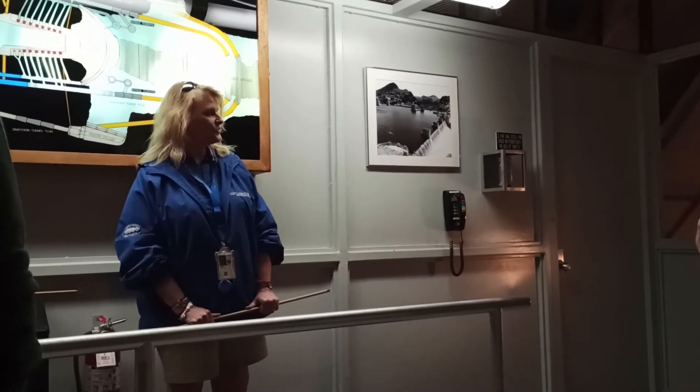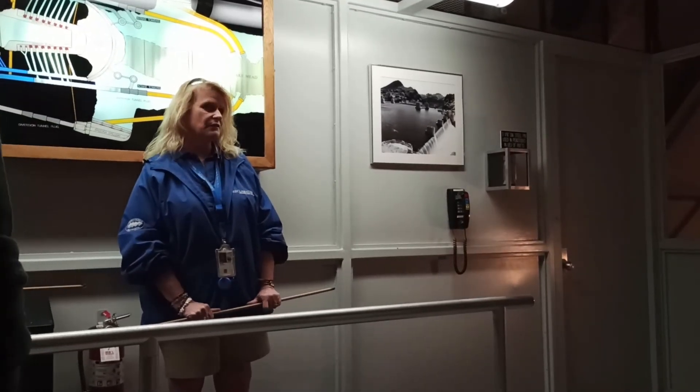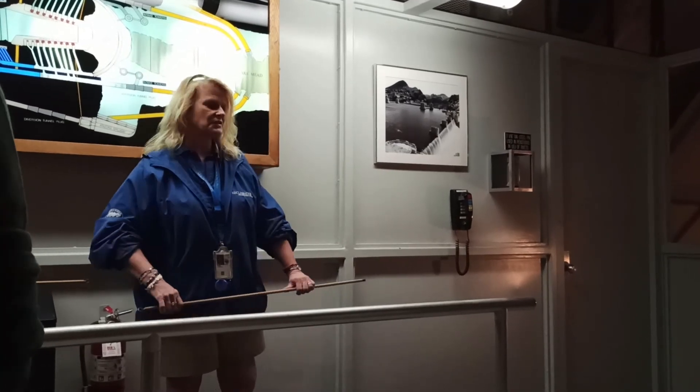Alright, the next stop on our tour is going to be the Nevada side of the power plant.